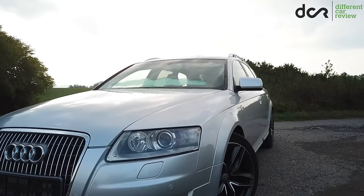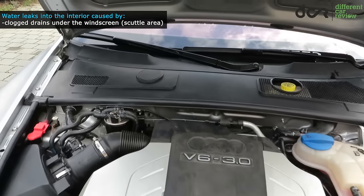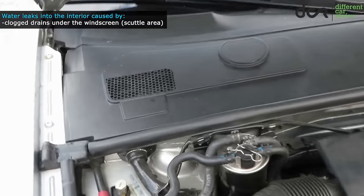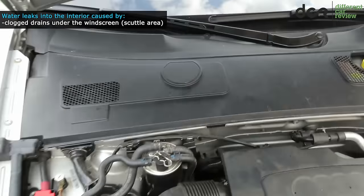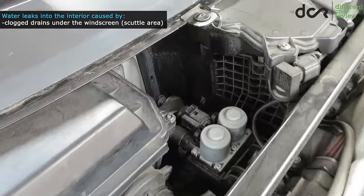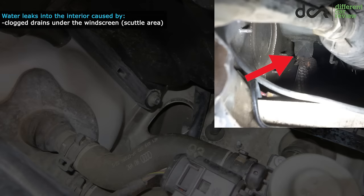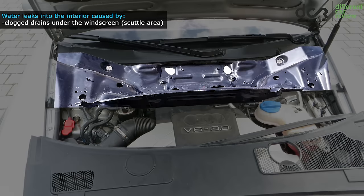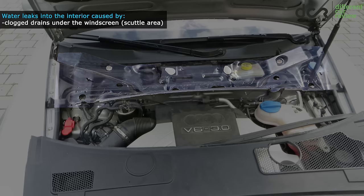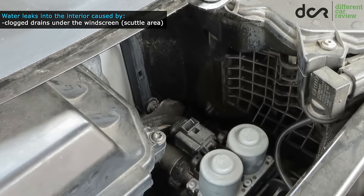Regular water leaks into the interior are not very helpful either. Before buying, make sure that the area under the windscreen is clean — remove the rubber seal and the plastic scuttle cover to get access to the scuttle area. You will also see the first drain hole, which usually has a rubber insert that can get full of dirt and clog up over time. There is another drain hole on the other side, but the problem starts when both drains clog, because then water will accumulate in this area and slowly leak into the interior through the interior air intake.